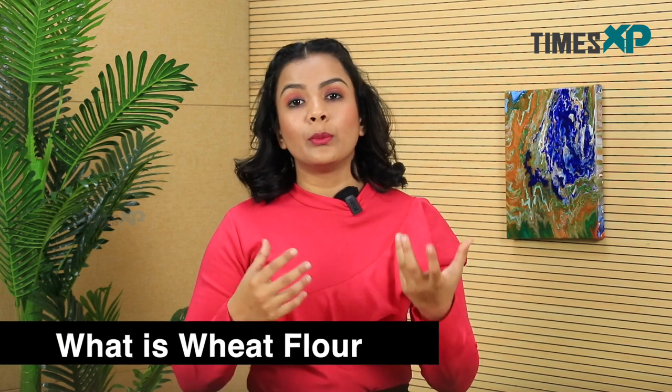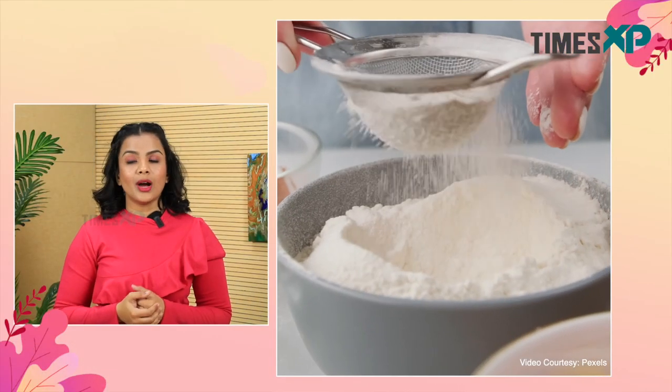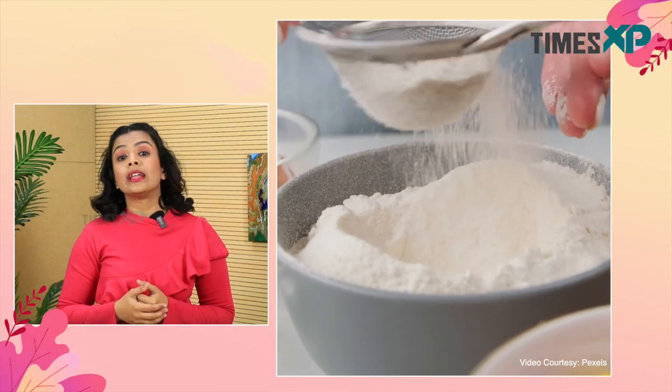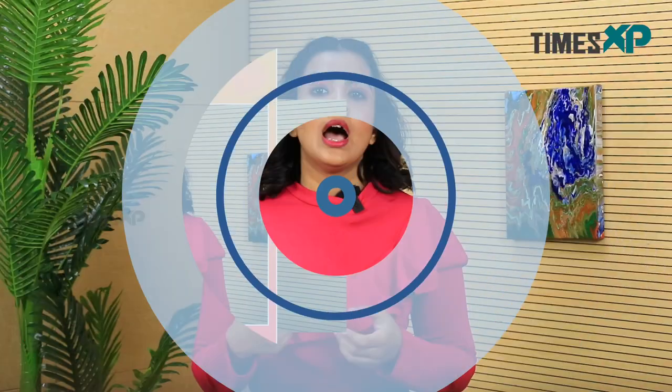Moving on to what wheat flour is and how it is made — wheat flour is basically obtained by grinding wheat grains along with the husk and the skin. As compared to maida, wheat flour is definitely a better and healthier option, being a rich source of vitamins, minerals, and fiber. Unlike maida, wheat flour does not undergo chemical bleaching and is therefore a very safe option to add to your diet.